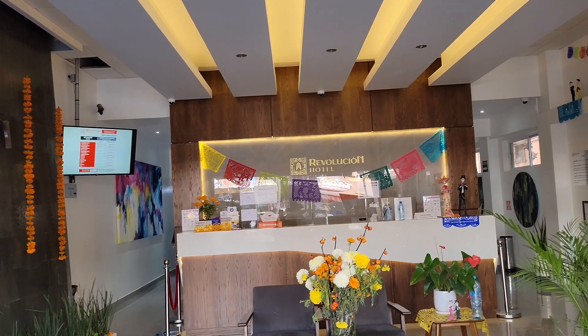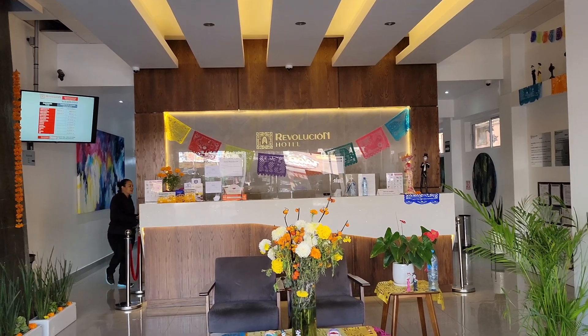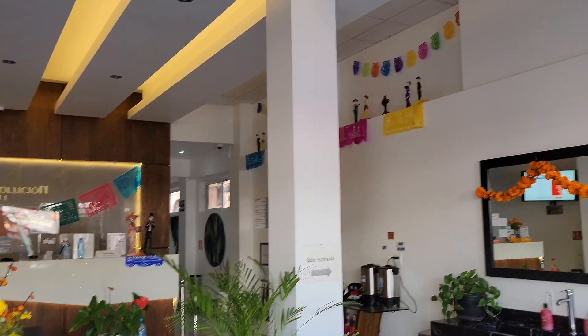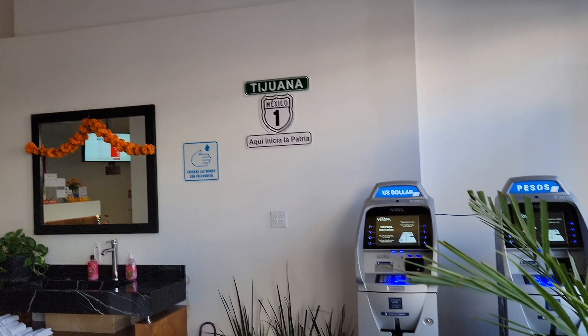I'm finally checking out Revolution Hotel. It was really nice. The rooms are really clean. Look at the lobby. They have these nice little figurines and they actually have ATM machines here.